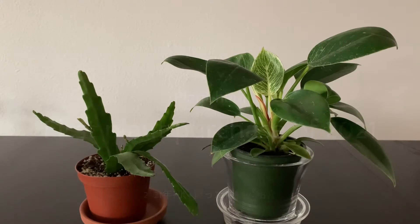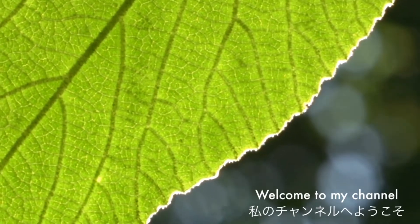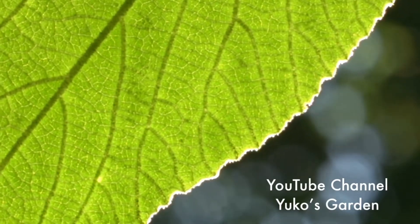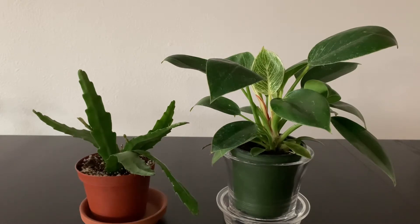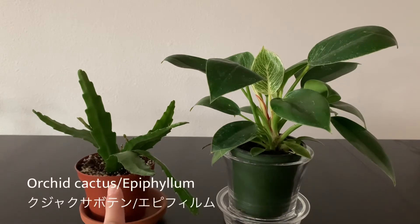Welcome to my channel. Hello, my name is Yuko. Thank you for stopping by. Today I'm going to show you what I got from the nursery. I posted a nursery tour the other day on my YouTube channel and I bought these two beautiful plants. This one is the Philodendron Birkin and this is the Orchid Cactus.